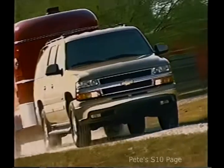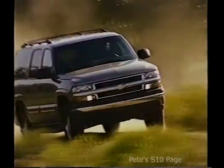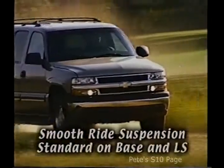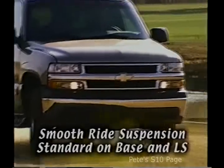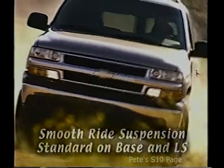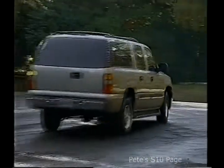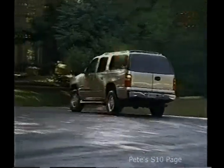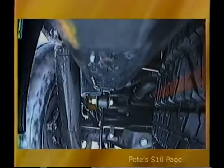Ride quality is a big selling point for Suburban. 1,500 models feature the smooth ride suspension system that includes an independent front suspension with torsion bars instead of coil springs. This design cuts down body roll for an improved feeling of control and stability, especially on curves. In the rear, a five-link coil spring system uses upper and lower control arms to monitor both vertical and horizontal rear axle movement, and a track bar that controls side-to-side movement.